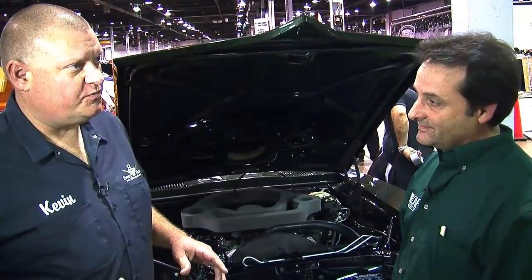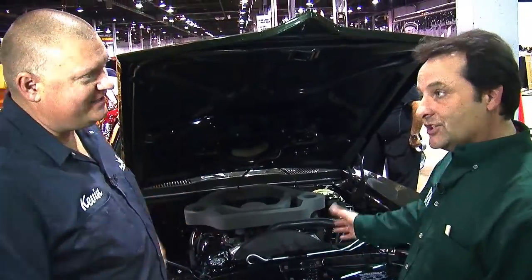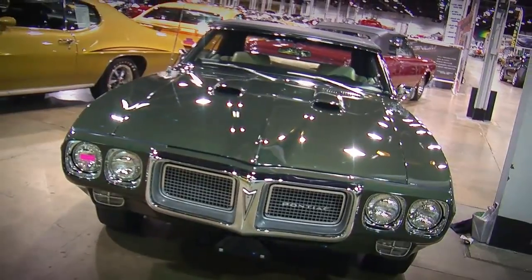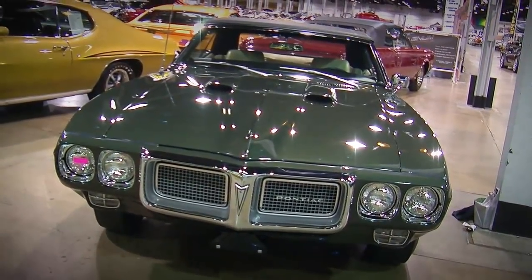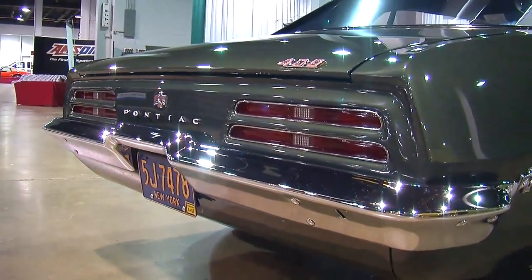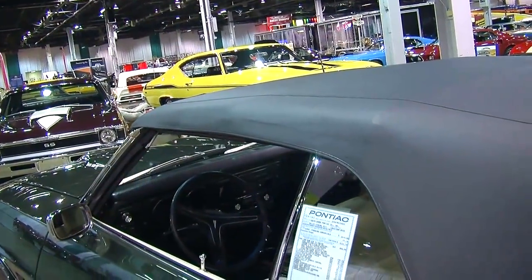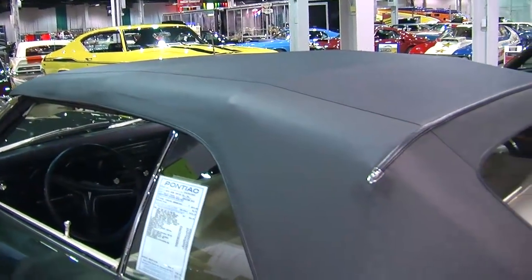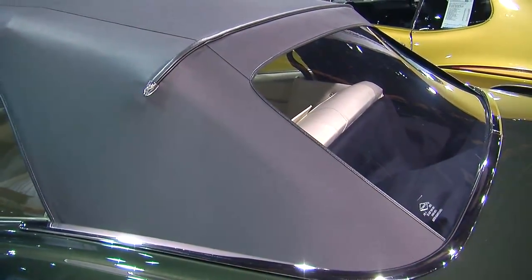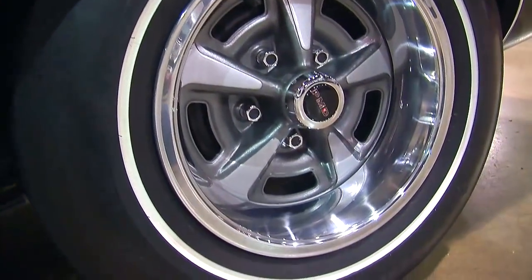Are there any super unique or unusual options on this one? Power windows is a little bit unusual on a Firebird. It also has a power top, which was an option on a Firebird and Camaro — they came standard with just a manual top. Power steering, power brakes, and it has a rear seat speaker, which is a little unusual on a convertible. Other than that, pretty straightforward: rally wheels and the go-fast stuff.